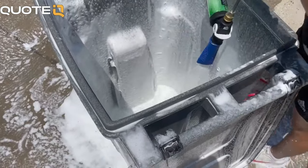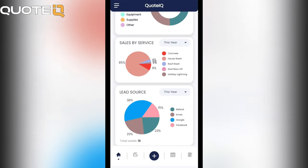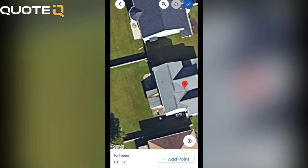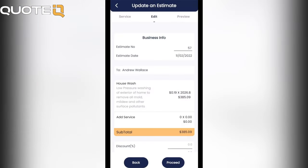Running this business has been significantly easier since I started using Quote IQ — highly recommend it. If you need help keeping up with customers, sending estimates, invoices, and collecting payments all for free, then check out Quote IQ. It's going to be the first link in the comment section as well as the description. If you're a new business owner, this is the app that you need.